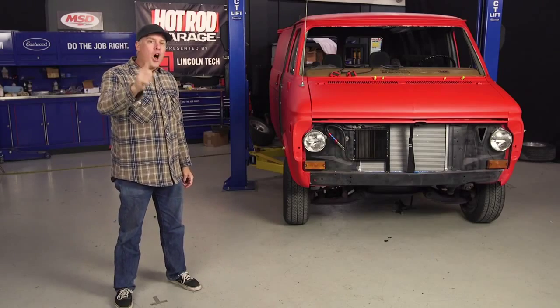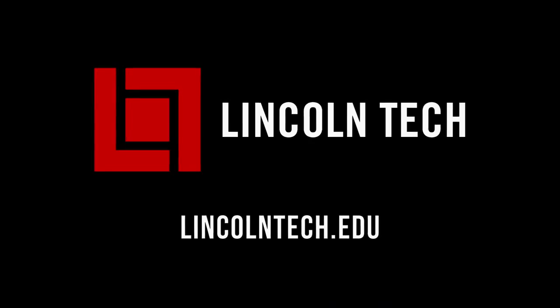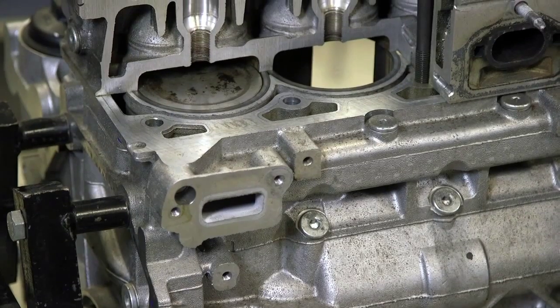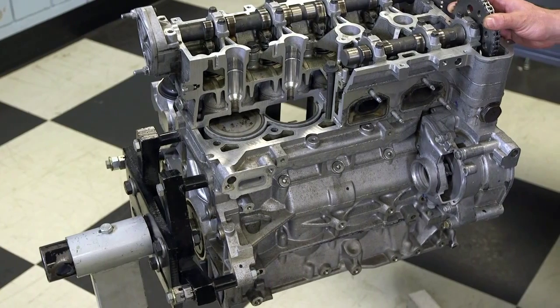But first, we're going to force feed you all the knowledge you can handle with a quick tip from Lincoln Tech. Let's talk cooling systems. The heart of a water-cooled engine are water passages within the cylinder block, heads, and intake manifold.